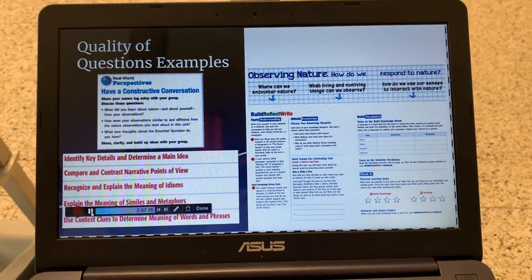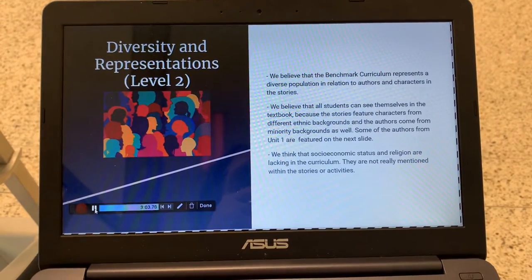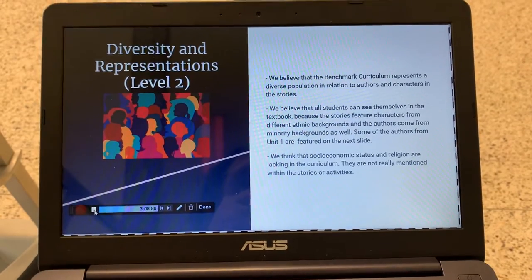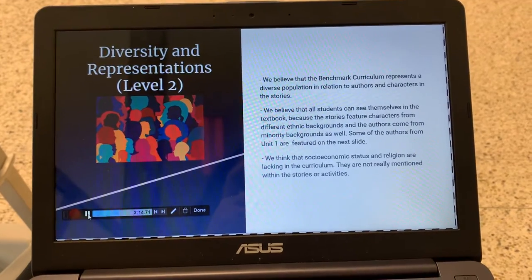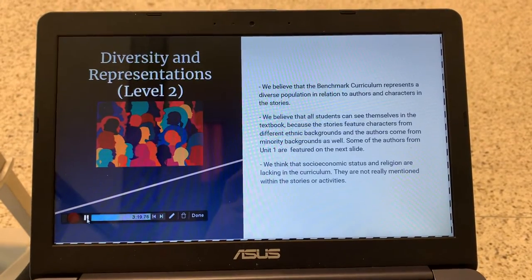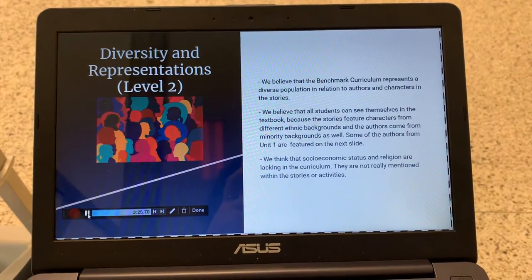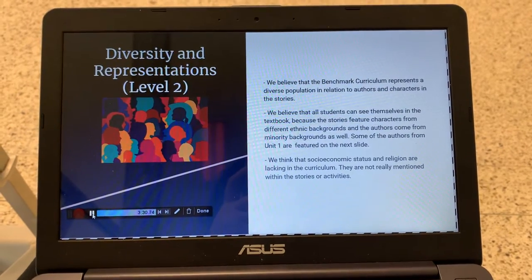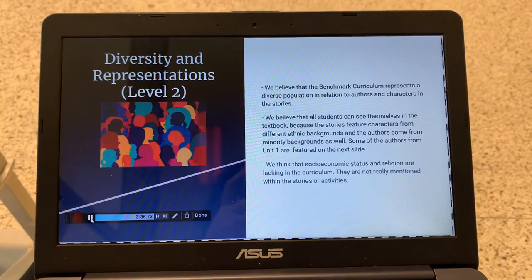Just different ideas that they give teachers to use in the classroom. For diversity and representation, we gave Benchmark a Level 2. We believe that Benchmark curriculum represents a diverse population in relation to authors and characters in the stories. All students can see themselves in the textbook because the stories feature characters from different ethnic backgrounds and the authors come from minority backgrounds as well. However, socioeconomic status and religion are lacking in the curriculum and are not really mentioned within the stories or activities.